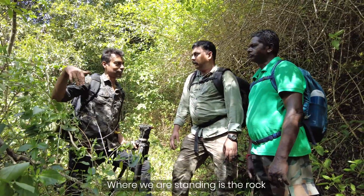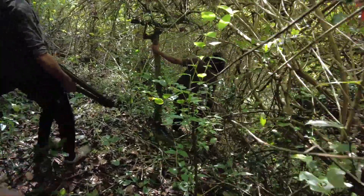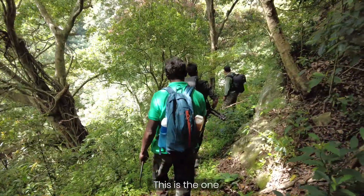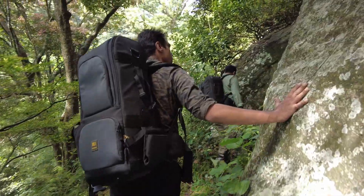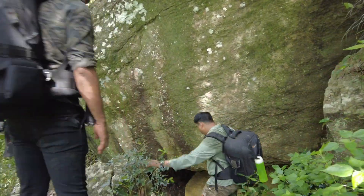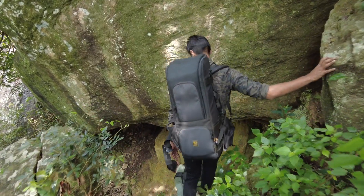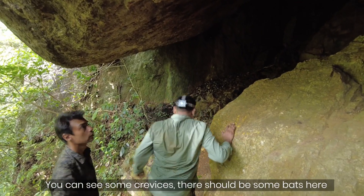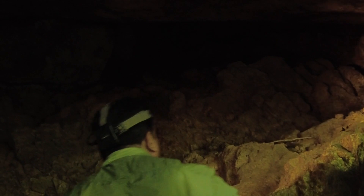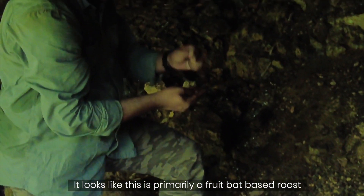Right below where we are standing is the rock. I don't know if that's the place you saw it last time, but possibly the paths are there. Wait — this is the one. He is saying through this crevice. You can see some crevices; there should be some bats here. I can see some black markings here.